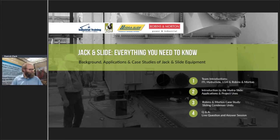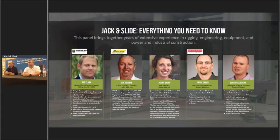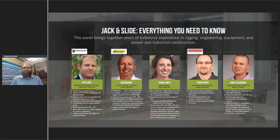We have a short agenda. We'll do a brief introduction to the guests, go through the practical applications and physics behind the HydroSlide and horizontal load moving in general. We have Robbins and Morton joining us for a case study on the horizontal load moving of a condenser unit, followed by live Q&A. Our guests today are Pat Clark from Lifting Gear Hire, Don Mankey and Janine Smith from HydroSlide, and Frank Green and Sonny Calderon from Robbins and Morton.